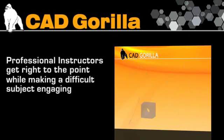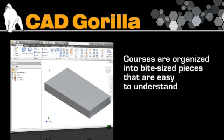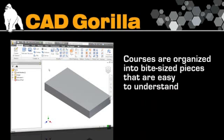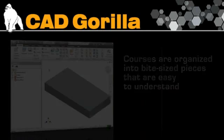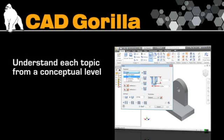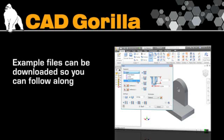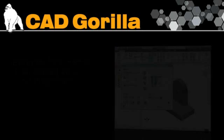Courses are organized into bite-sized pieces that are easy to understand and easy to come back to later if you have specific questions. Simple examples let you understand each topic from a conceptual level, and all of our example files can be downloaded so you can follow along and try things for yourself.